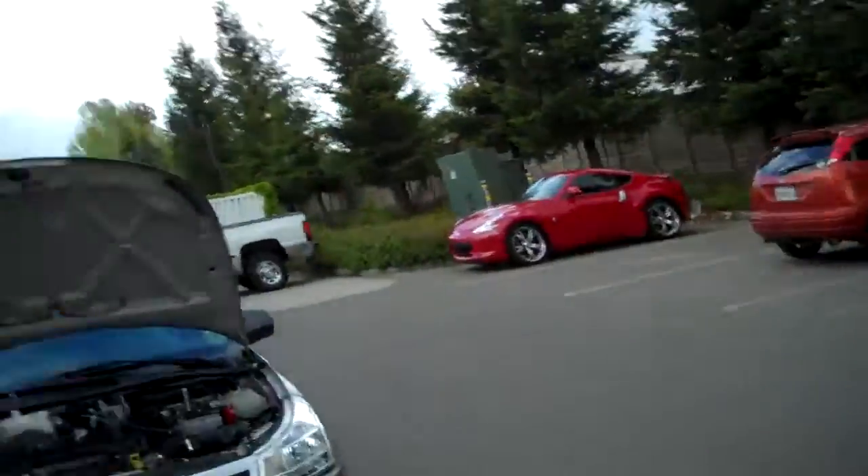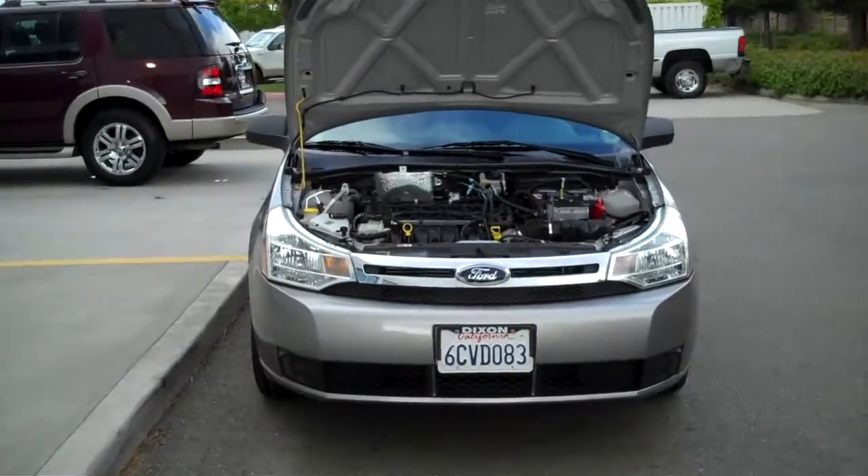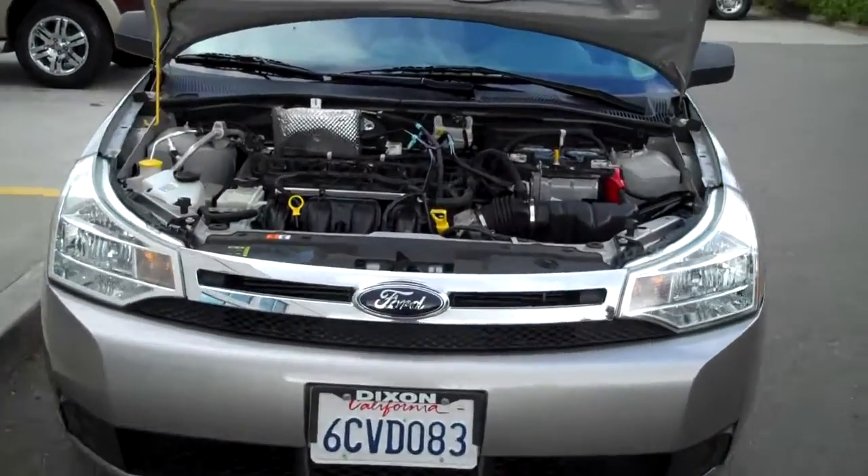Hi folks, my name is William Curl out here at Rhonda Pratt Ford. Thanks for joining us again today. We're looking at a 2008 Ford Focus SE Sedan.